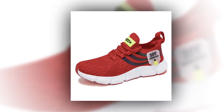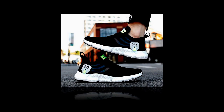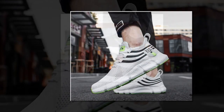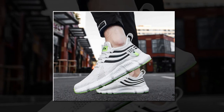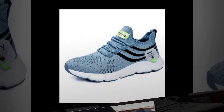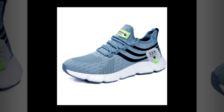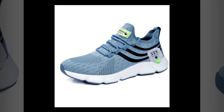First things first, let's talk about design. When it comes to shoes, aesthetics matter just as much as comfort. The Big Running sneakers strike a perfect balance between the two. These shoes are available in three striking colors: a sleek black, a crisp white, and a vibrant red — no matter your style, there's a pair to suit your taste. One standout feature is the breathable mesh upper, designed to keep your feet cool and comfortable throughout the day, whether for a long walk, a day at work, or running errands.